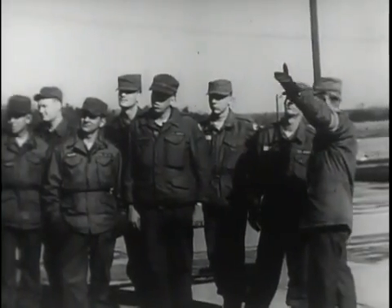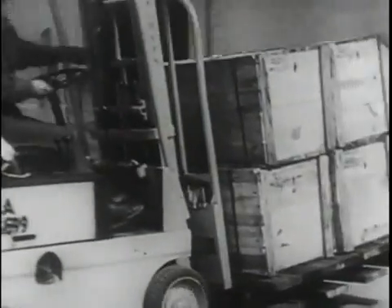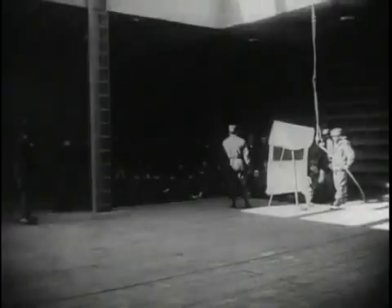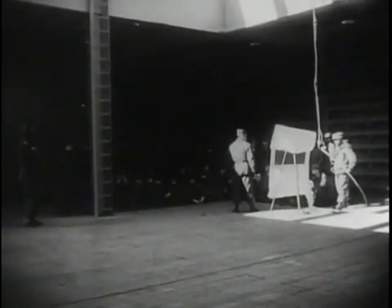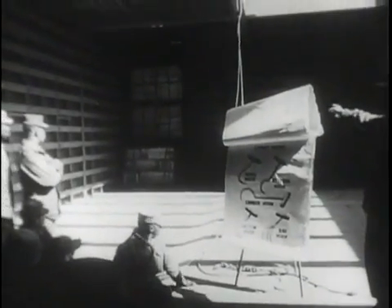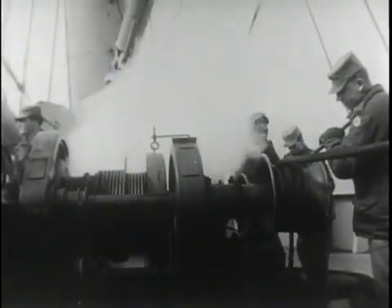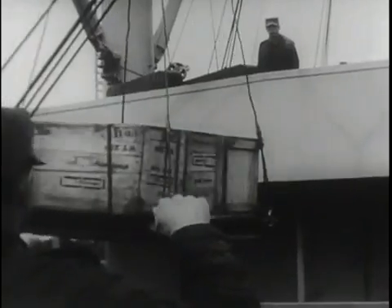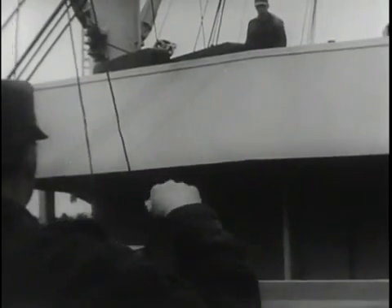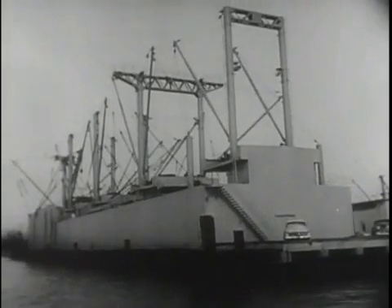Here, men of the Transportation Corps learn to operate all types of loading equipment, from the forklift which moves the cargo from the dockside warehouse, to the ten-ton booms which lift a truck without straining a muscle. The spacious holds double as on-the-spot classrooms, where student-soldiers learn how to load and unload a ship. And topside, practice makes perfect on the most modern training equipment available. Inside and out, she's a ship all right, except for one detail — she's never going anywhere.